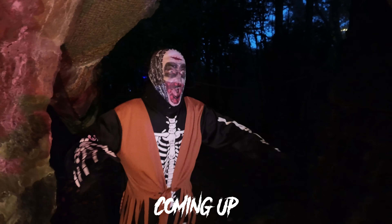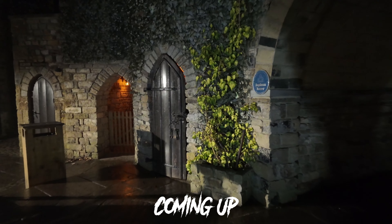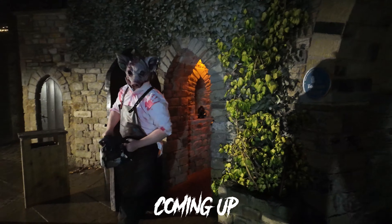If we went in through the mouth — oh, f**k! Jesus Christ! Oh, f**king hell! Jesus Christ! Oh, my terror!